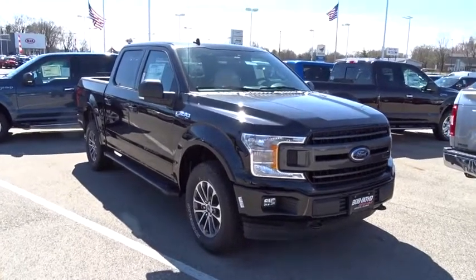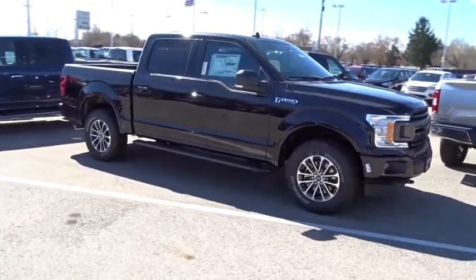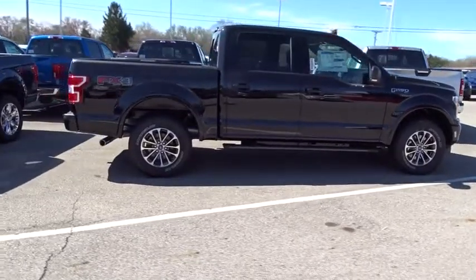2019 Ford F-150. A Ford F-150 knows how to handle any situation. It's built to follow orders. No whining. This vehicle has less than 200 miles.